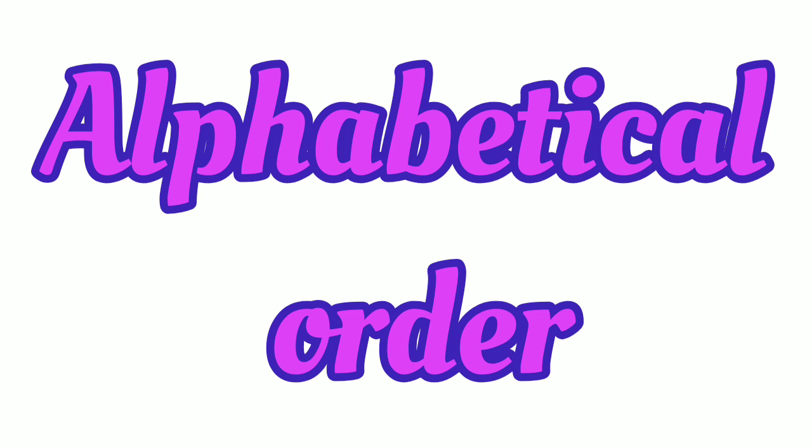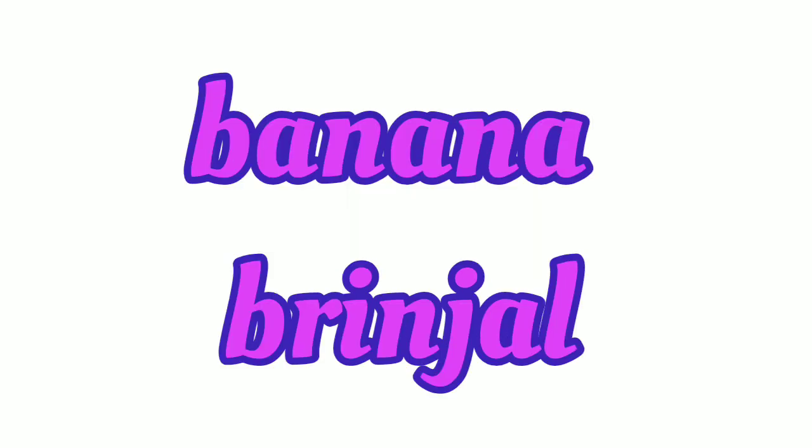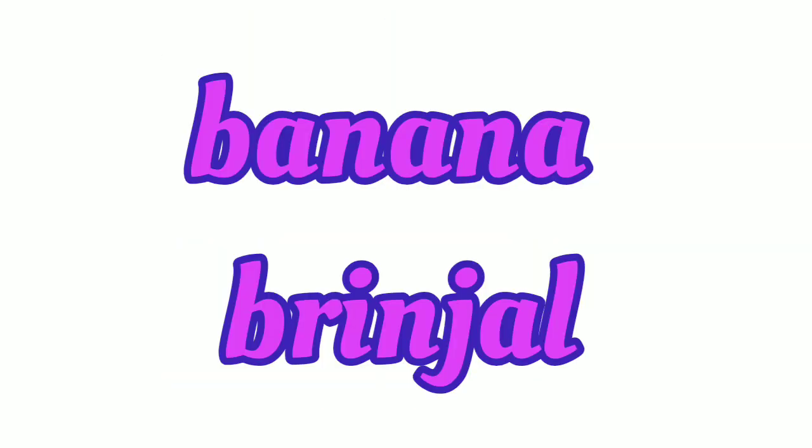Now, arrange the food items in alphabetical order. Which words start with A? Apple. So first will come apple. Then next, banana and brinjal. Which one will come first? In alphabetical order, A comes before R, so banana comes second, then brinjal third.